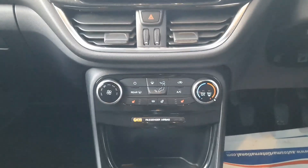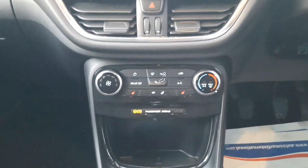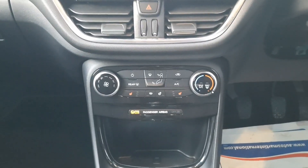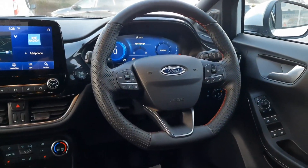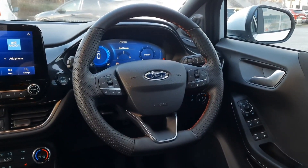Down here we have our heater controls, so we have air conditioning and heated windscreen. This car also features the winter pack, so it has heated front seats and heated steering wheel. Across here we have our leather multifunction steering wheel with radio, phone controls, and cruise control all up here.